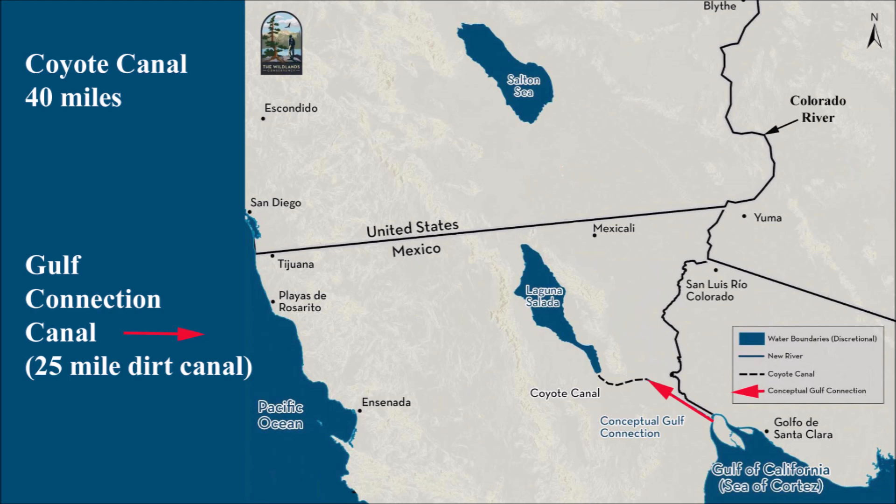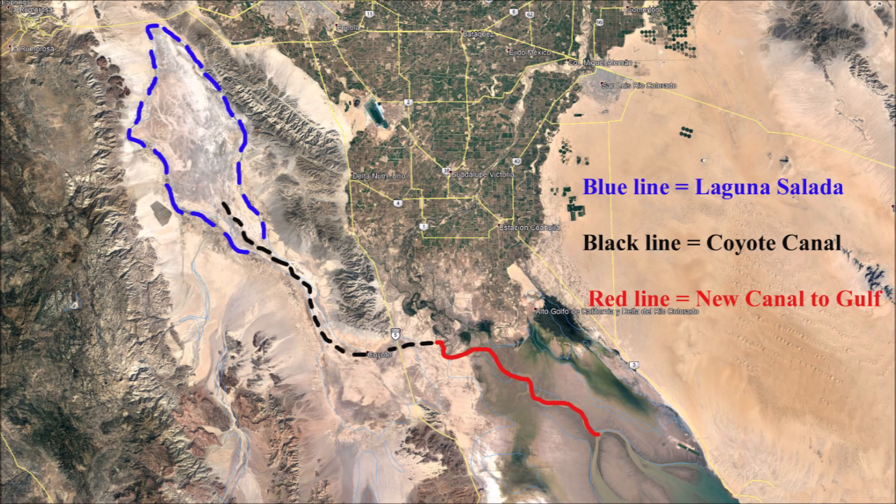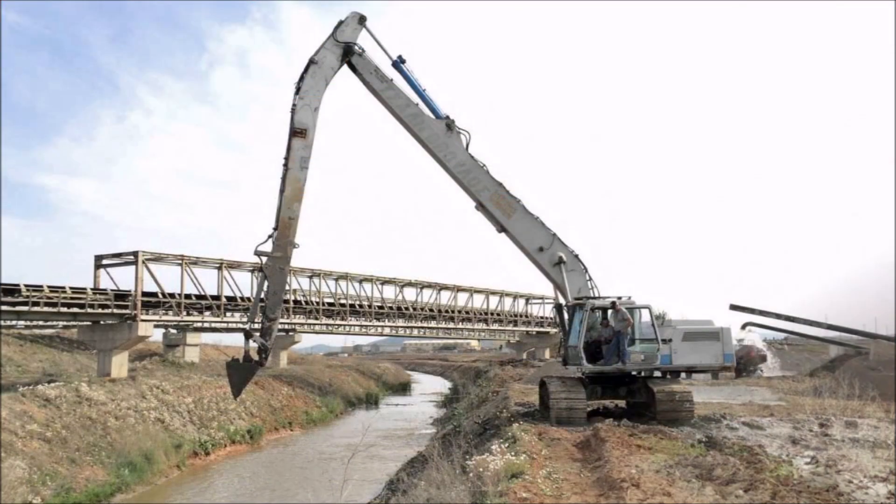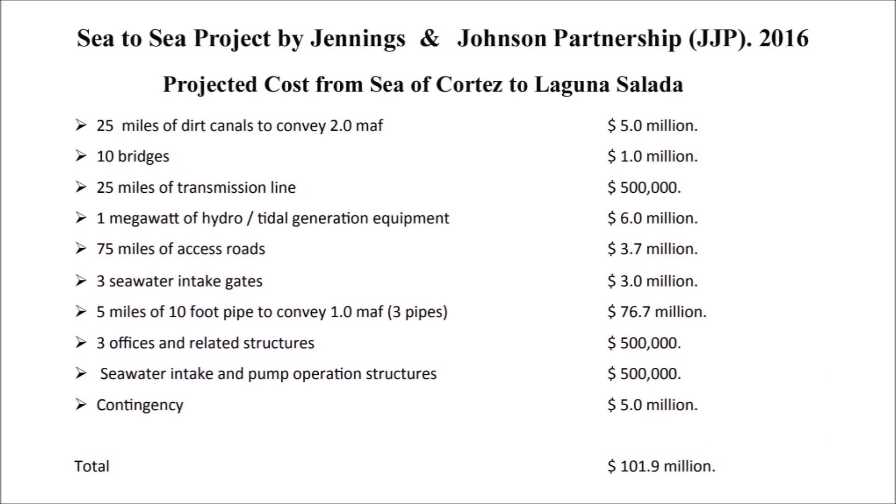Getting seawater to Laguna Salada would not be a difficult engineering job. The California aqueduct is 444 miles long with numerous pumping stations, including one that pumps massive amounts of water over mountains almost 2,000 feet high. In comparison, the canal from the Gulf of California to Laguna Salada would be at sea level — requiring no pumping stations — and only 65 miles long. In fact, 40 of those miles would include the existing Coyote Canal, which would only need additional dredging and widening. One contractor's estimate puts the cost at only $102 million — the least expensive of all plans to save the Salton Sea, with no underground tunnels, no pumping stations, and no extensive salt remediation efforts.